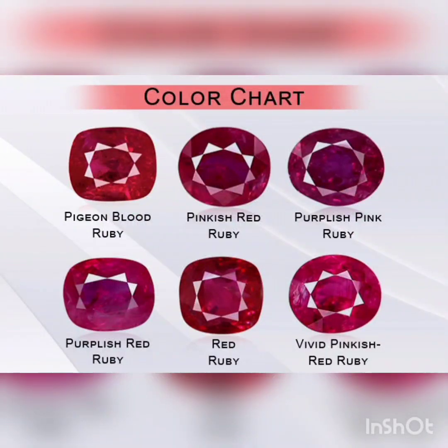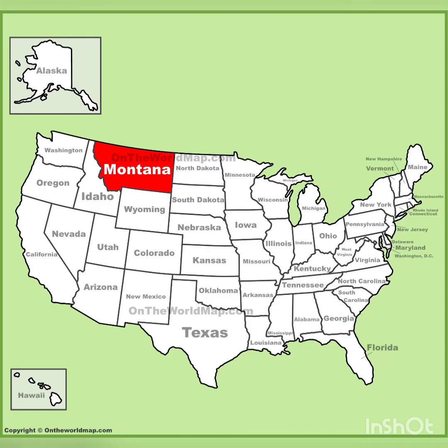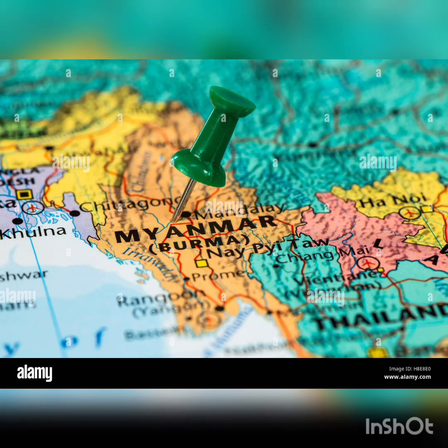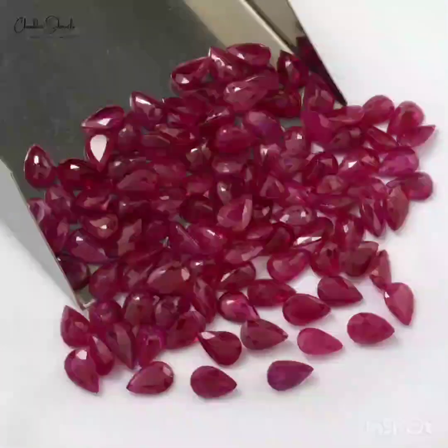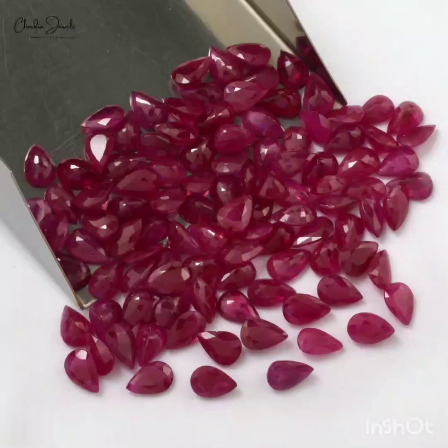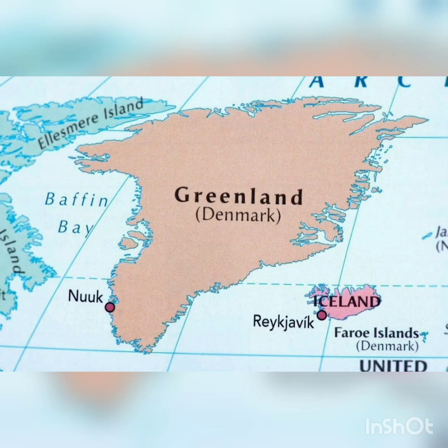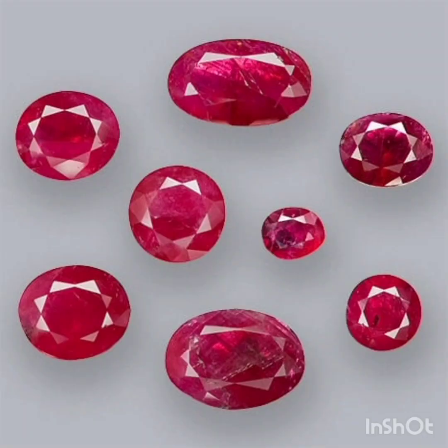A few rubies have been found in the US states of Montana, North Carolina, South Carolina and Wyoming. In central Myanmar, the area of Mong Tzu began producing rubies during the 90s and rapidly became the world's main ruby mining area. The most recently found ruby deposits are in Myanmar and Namibia. The rubies in Greenland are said to be among the oldest in the world at approximately 3 billion years old. Mozambique has the world's most productive source for gem quality rubies.